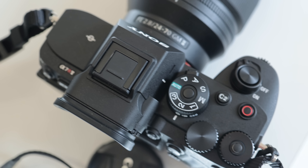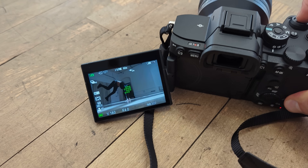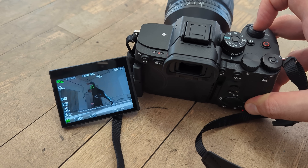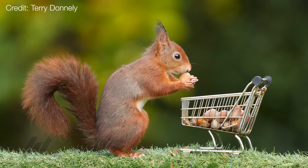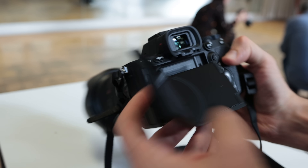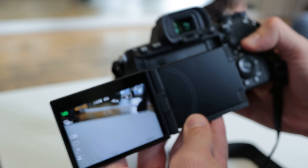Back to the Sony a7R5 — its highlights can be broken down into four areas. One: autofocus. Two: the resolution, and what that means for photos and videos. Three: the articulating display. And four: everything else. Kicking off with the most exciting thing from a smartphone point of view — that autofocus.